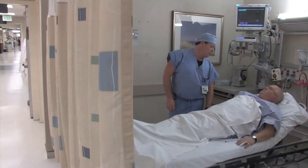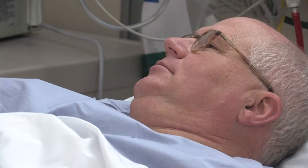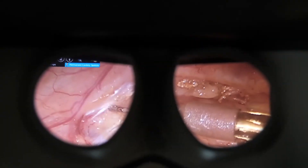When someone comes to me and I know that a robot is the right thing for them, I can tell them all the advantages: smaller incisions, less pain, getting back to work faster. The visualization and control of the suturing and technique allows for a much more exact repair, and that's what makes a big difference in some of these reconstruction surgeries.